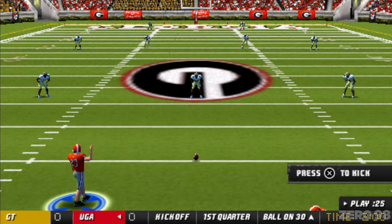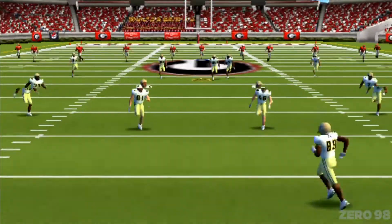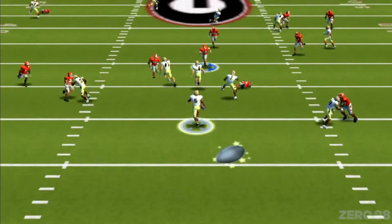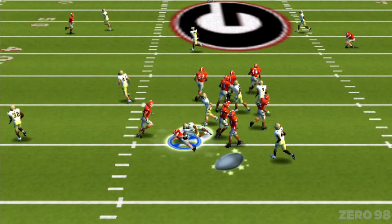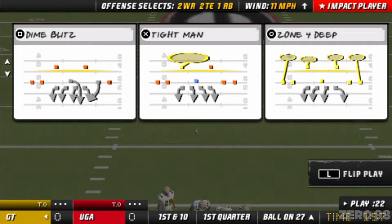Both teams have sent their special teams onto the field, and we're ready for the opening kickoff. He kicks it off. Number five, that's at the five. Now let's see what kind of success this offense can have as they come out onto the field for the first time today.